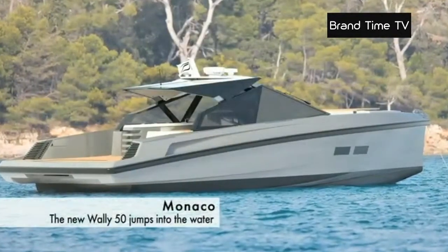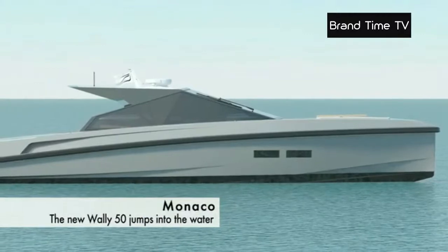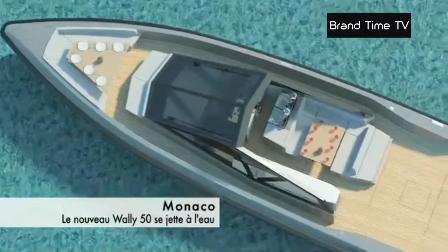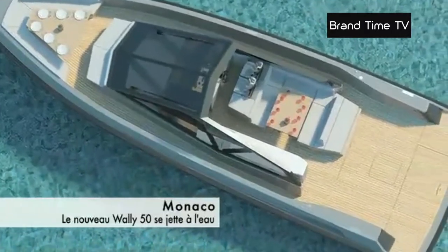The new Wally 50 is about to set sail. Shipbuilder Wally, renowned for its futuristic-looking boats, has just released its 50 Wally Power. The new 55-foot version has been developed from the 47 Wally Power.